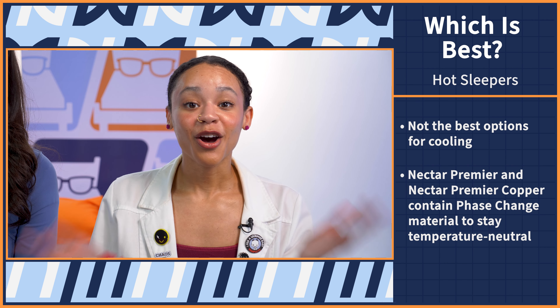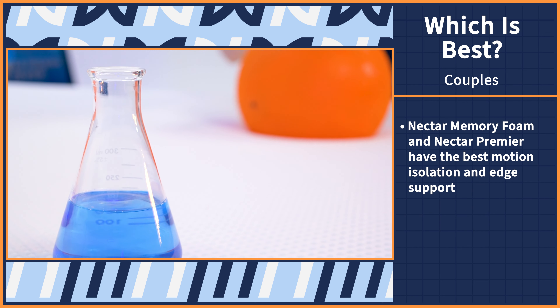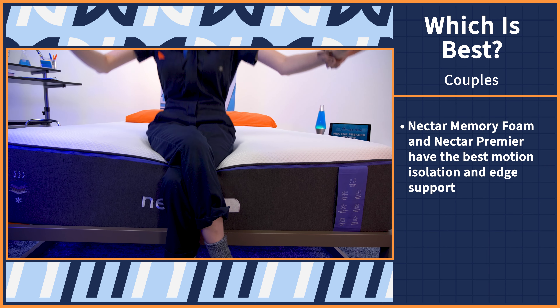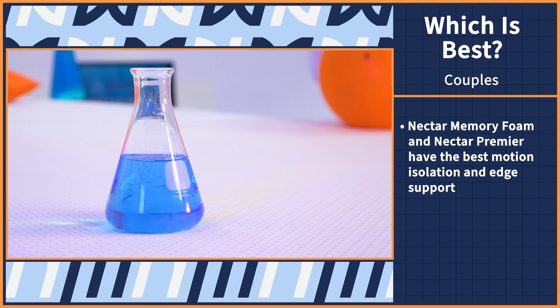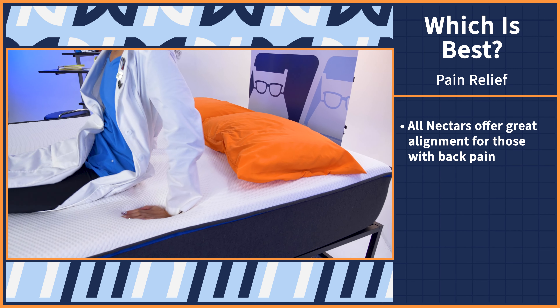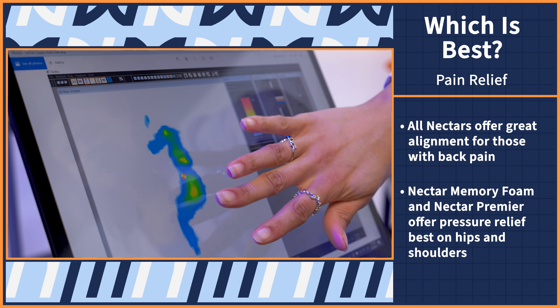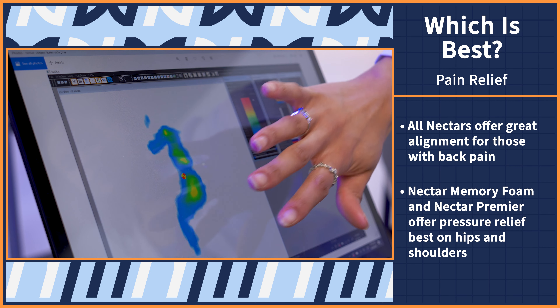Speaking of overheating, what if you sleep with a partner? The original Nectar and the Nectar Premier have the best motion isolation and edge support, so couples should gravitate towards those. The Premier Copper just transferred too much motion. Finally, let's talk about aches and pains. If you have back pain, we think you can choose any of these beds to find good alignment. But if you have hip or shoulder pain, the Nectar and the Nectar Premier should ease those pressure points best.